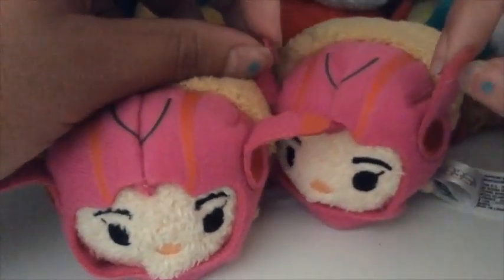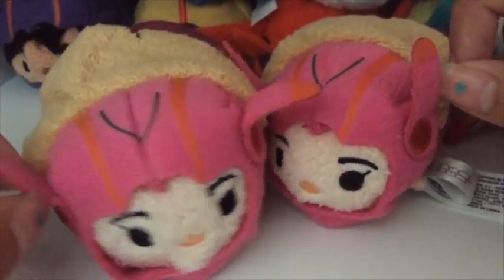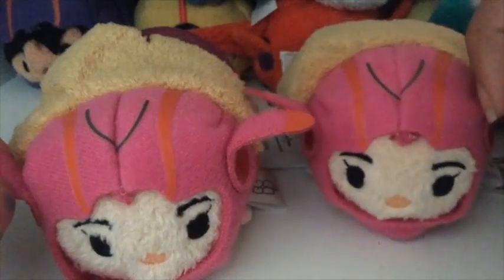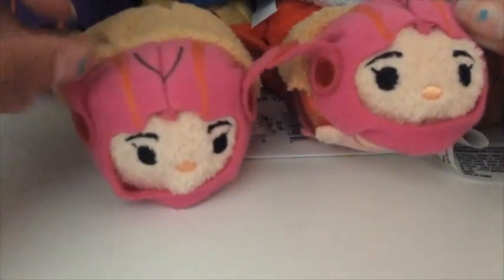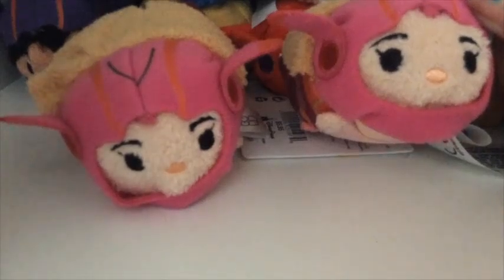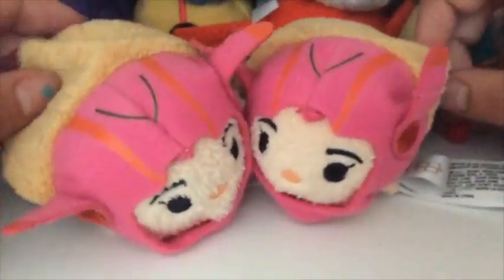If you haven't already heard, the Disney Store at Disneyland or other theme parks usually gets them a month later than they should. So if you are looking for Tsum Tsums that you can probably get at the Disney Store, the Disney Store at Disney Theme Parks restocks, unlike the Disney Stores at the mall. If you're looking for Tsum Tsums from Tsum Tsum Tuesdays, you should go to Disneyland, because that's where you're going to find them.